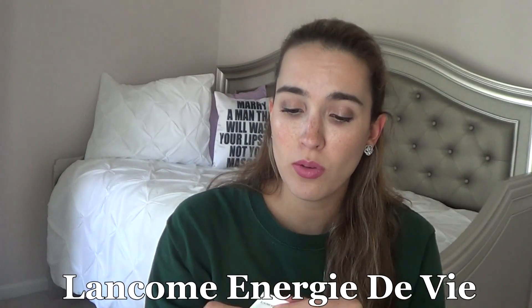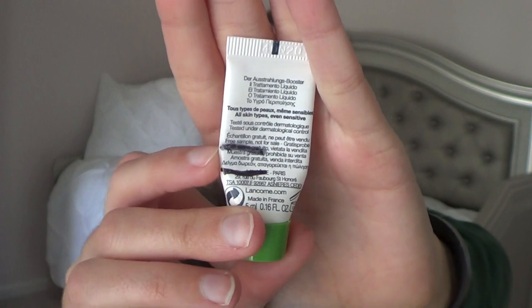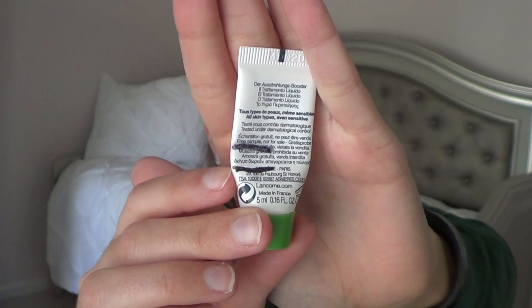The next thing I'm still working on and it's almost done — this is the Energy DeVee by Lancome. It's kind of like a dry oil for your face. I use it in the mornings on days I don't use my other product. This week I started right up here, so I'm still working on the Lancome Energy DeVee for next week.